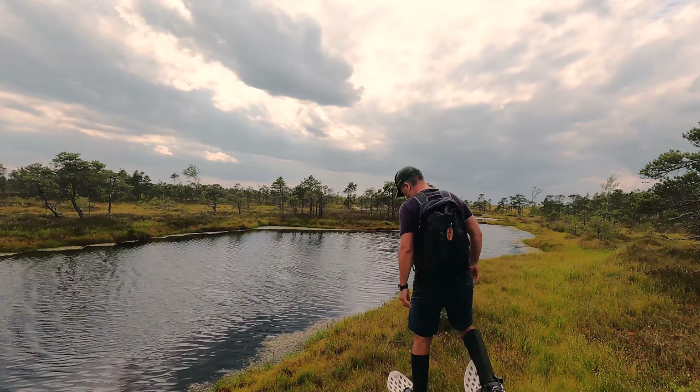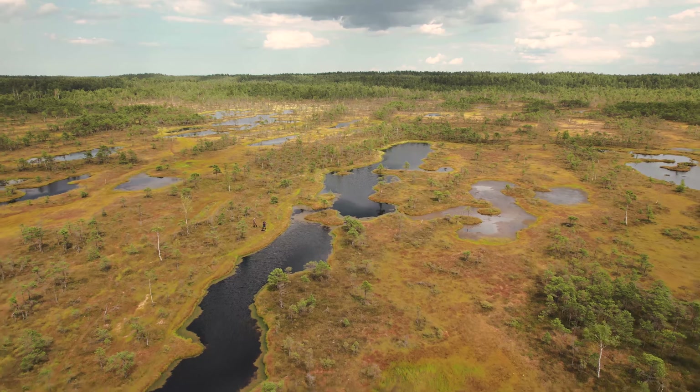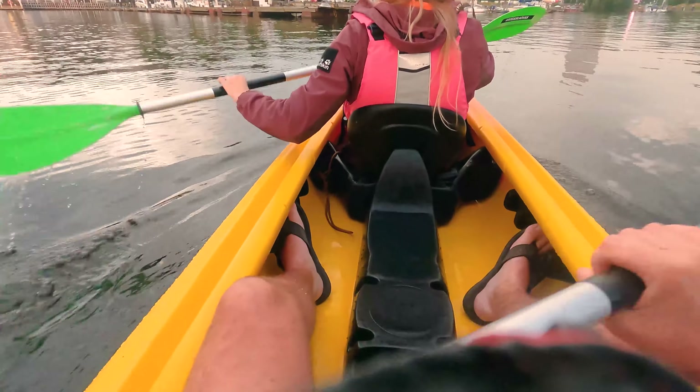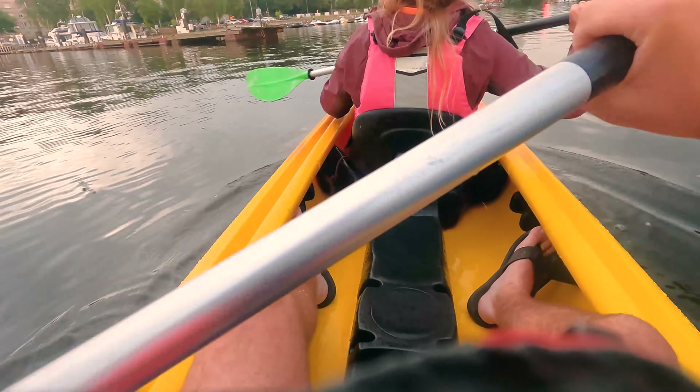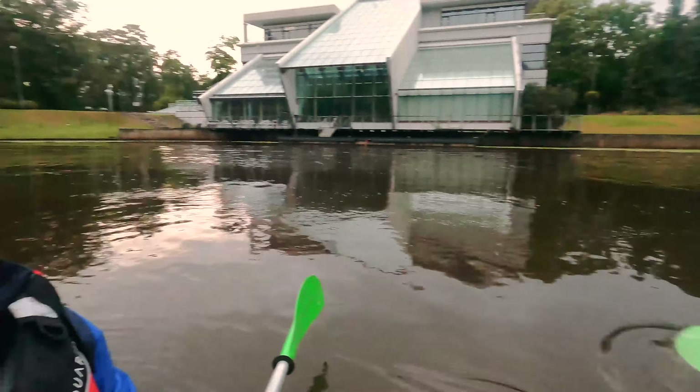No visit to Riga or even Latvia in general would be complete without doing some bog walking. This is the Cermery Bog and my guide Krista has been fantastic showing me around and keeping me safe. I've got my bog shoes on to make sure I don't go in — a lot of fun.